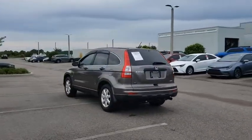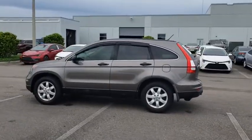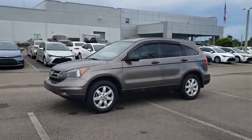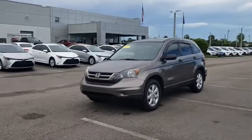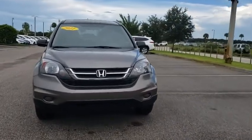Here are some of this vehicle's great options: keyless entry, anti-lock braking system, traction control, stability control, steering wheel audio controls, CD changer, power steering, adjustable steering wheel, cruise control, and four-wheel disc brakes.